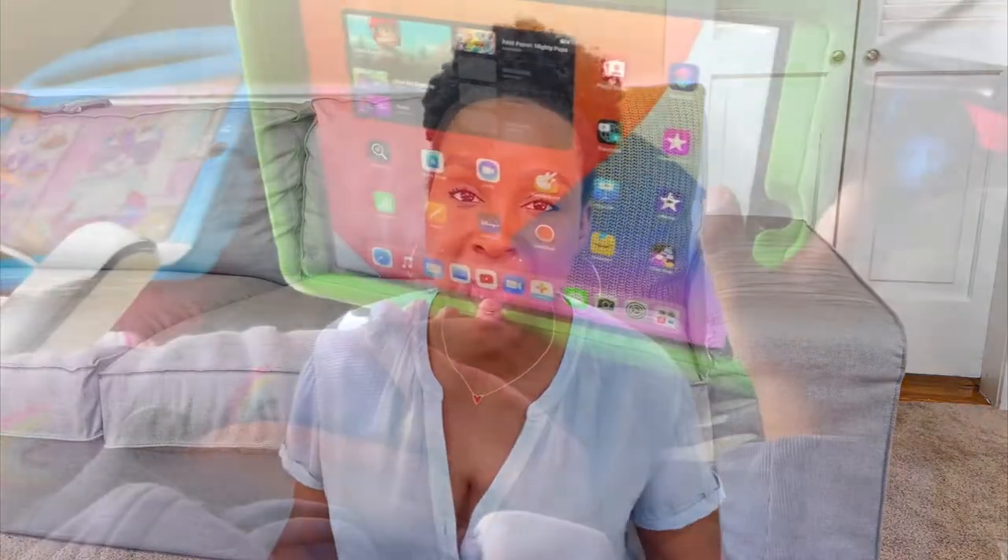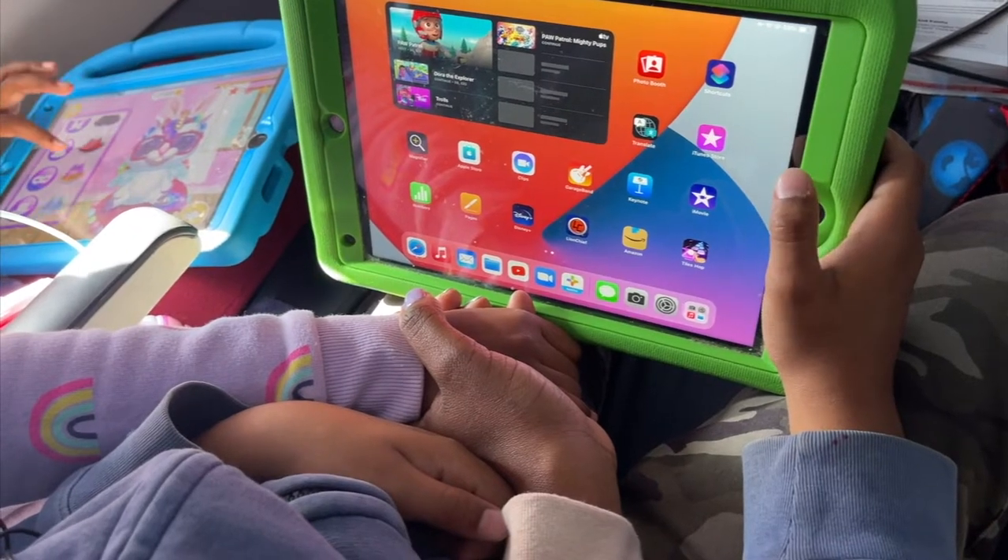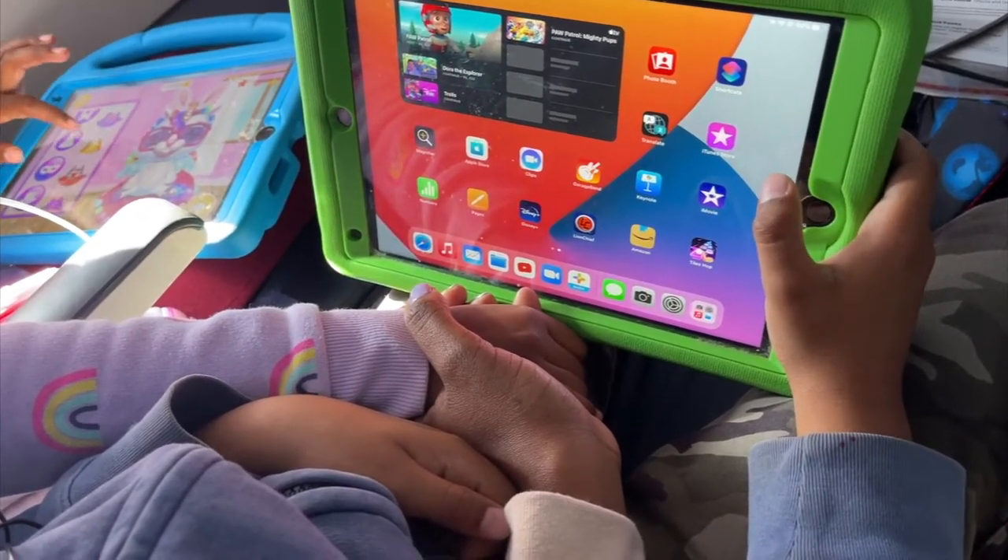The next thing is electronics — headphones, iPads with downloaded movies and games, entertainment, and of course chargers. If you have movies downloaded on the iPad that's going to be very helpful should there be a problem with the wi-fi on the airplane. We generally have movies downloaded to their iPads at the very least, and there's also the option for them to draw and do other miscellaneous things.